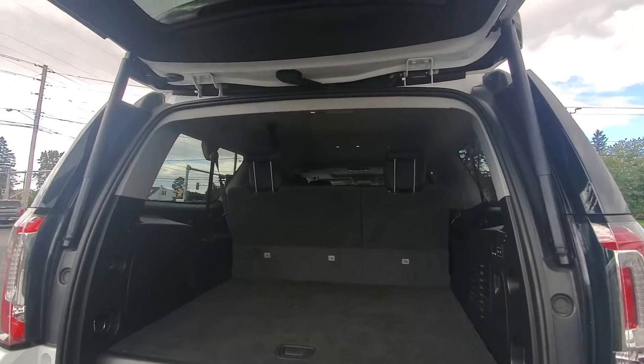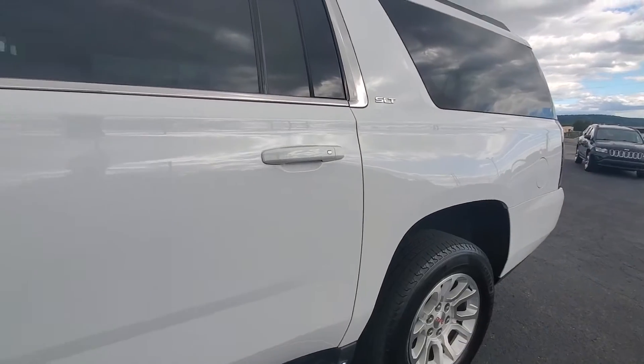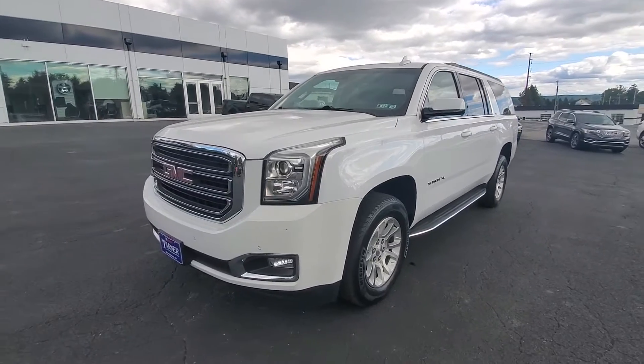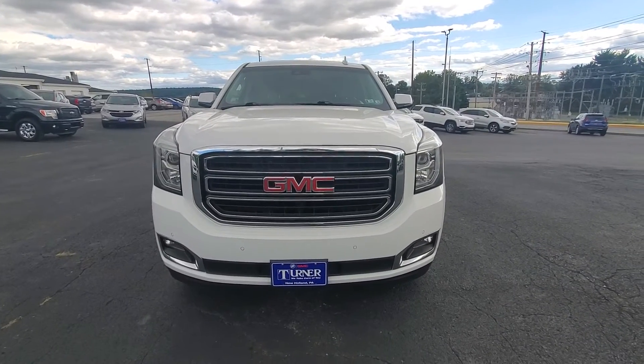Very, very clean vehicle. That is the 2019 GMC Yukon XL SLT. If you're interested in taking this vehicle for a drive, give us a call at 717-354-4451. My name's Drew, have a great day.